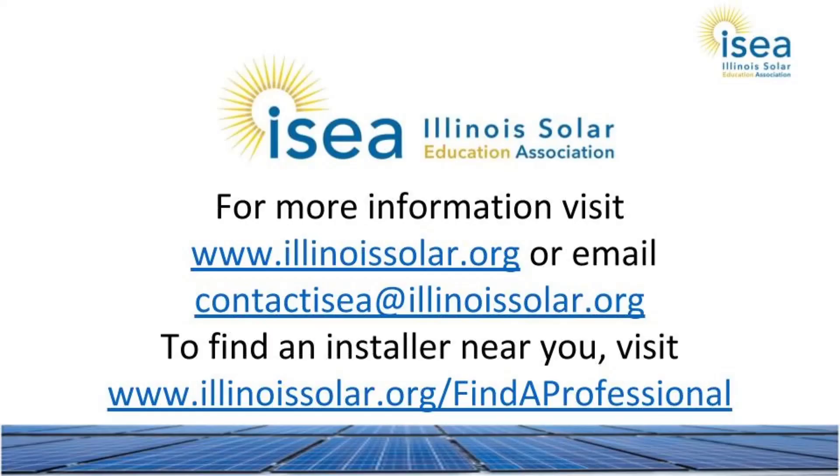If you are interested in going solar, I really recommend that you talk to at least three installers to get quotes and ask lots of questions. Make sure that you really understand any contracts that you are asked to sign before purchasing your system. A good place to start looking for installers is the Find a Professional tool on the ISEA website. I used this tool to find my installer and found it very helpful. For more information on solar, visit the ISEA website at www.illinoisolar.org.